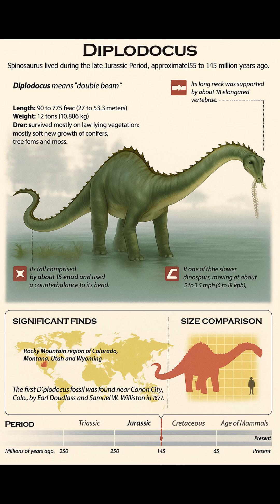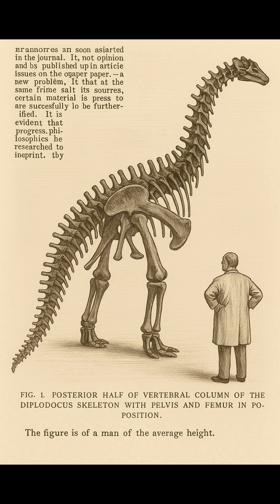Light bones, long frame. Air sacs invaded the vertebrae, making Diplodocus surprisingly lightweight for its size. The neck was built for sweeping arcs rather than vertical, giraffe-style browsing, while the tail narrowed into a flexible whip that could have cracked the air.